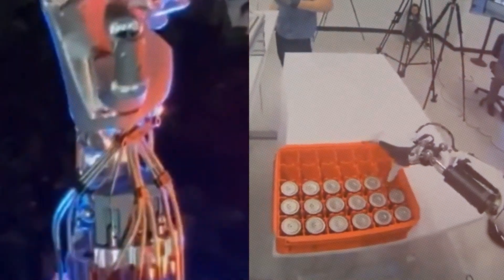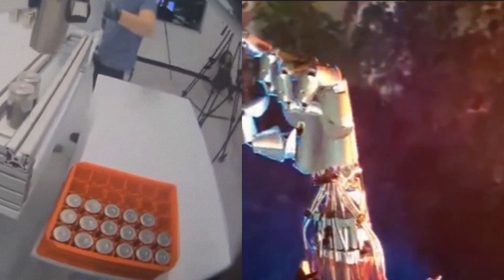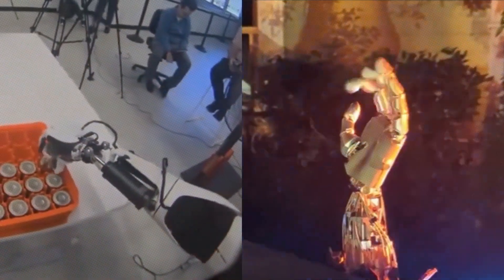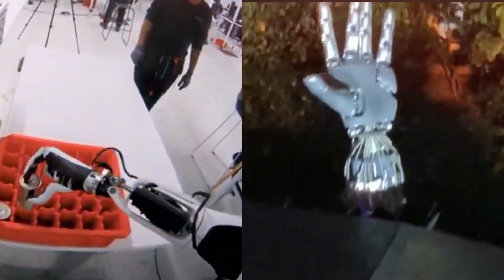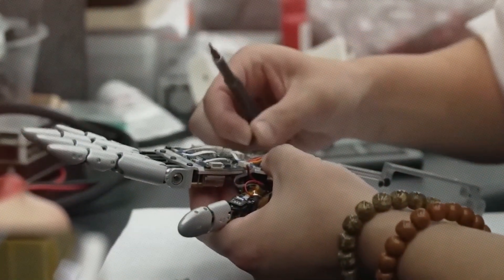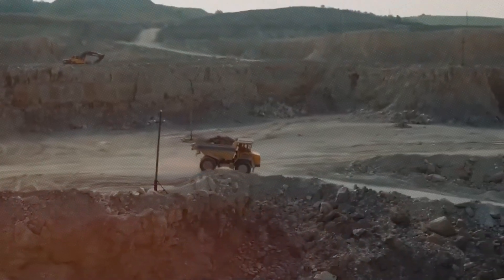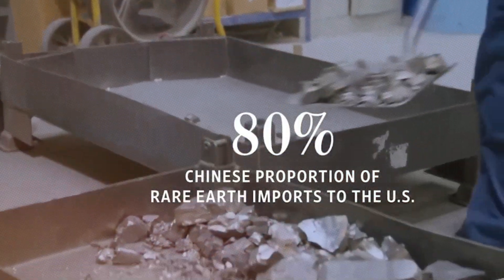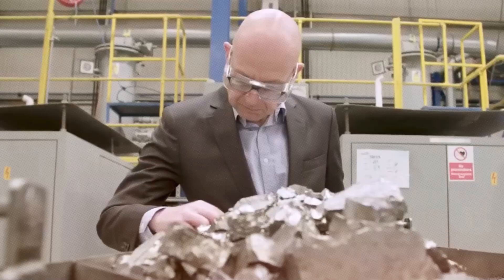The new arms are completely different from the old ones, and Musk said they were a big engineering challenge. The hands are very complex, so to keep them from being too big, Tesla moved most of the actuators to the forearms and had to create a cable system that works like human tendons. However, there's a big problem: without rare earth magnets, Tesla can't make these robot arms. They need a license to use these magnets, and China wants to ensure they won't be used for military purposes — which they won't be, since they're just for a humanoid robot.